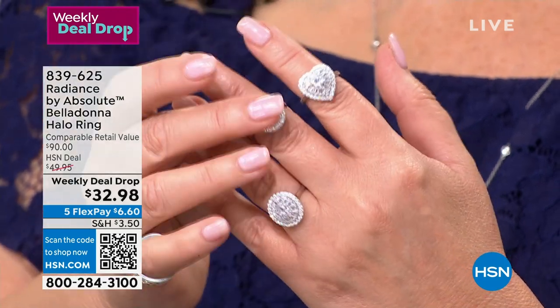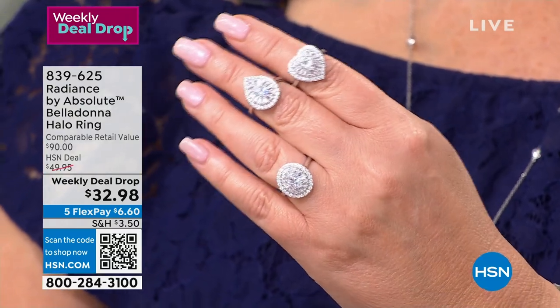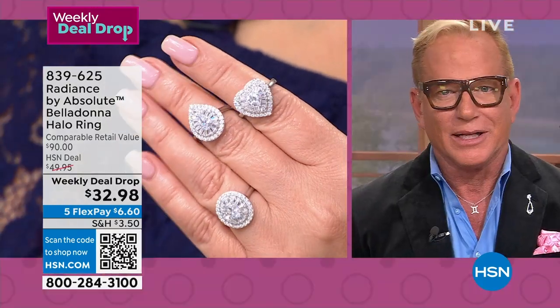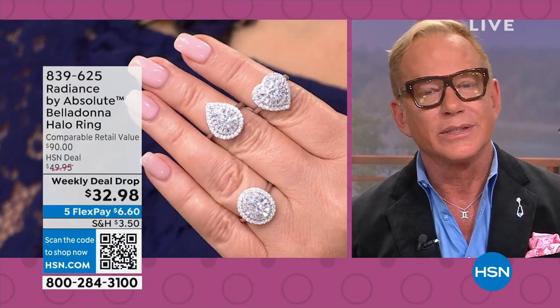I reached out to some of my colleagues who are still at the original jeweler that invented this style of ring and asked how much the ballerina ring we used to make costs. They currently have one in the safe for $397,000.